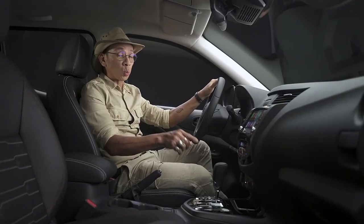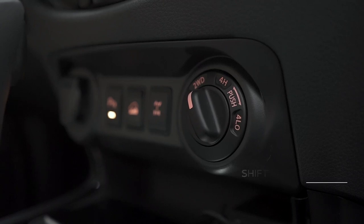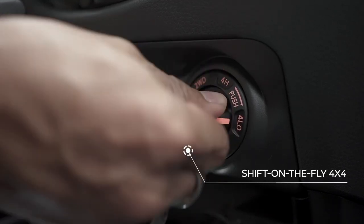Also within reach is the switch to engage shift-on-the-fly 4x4. By flicking on this switch, you can immediately shift to 4x4 drive without having to stop the vehicle.